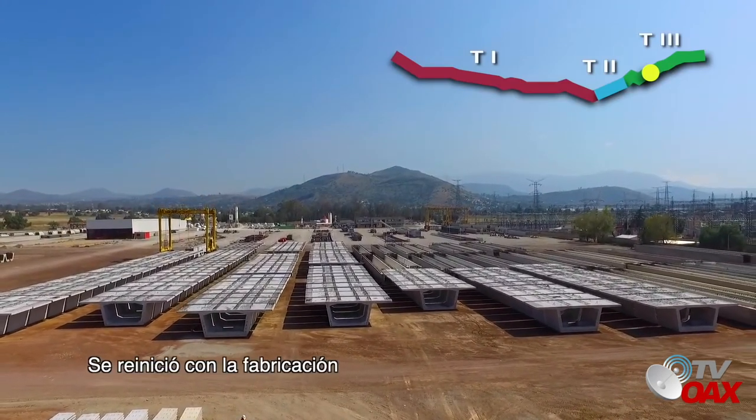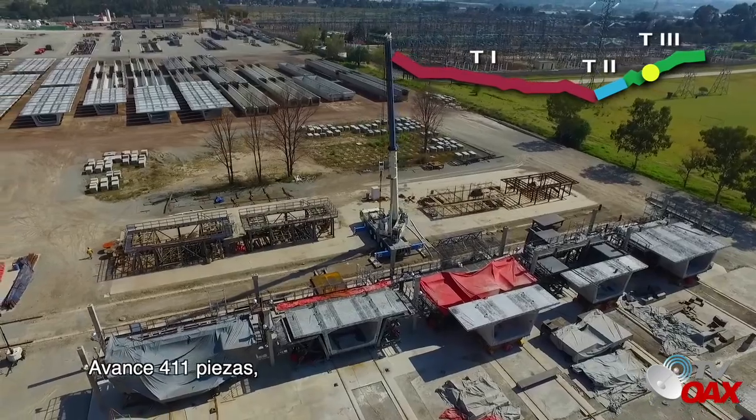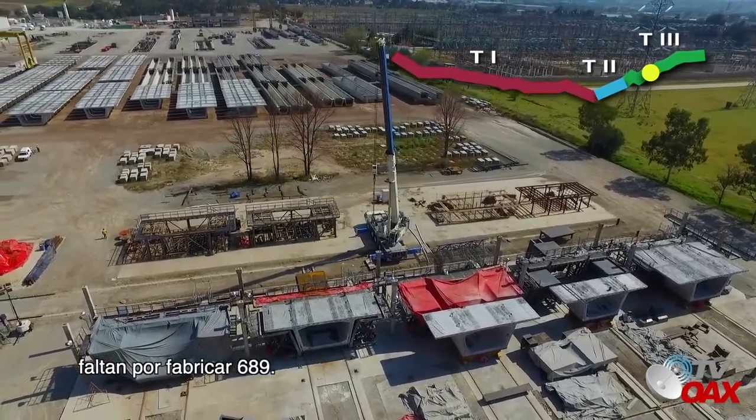Se reinició la fabricación de dovelas de concreto. Avance: 411 piezas. Faltan por fabricar 689.